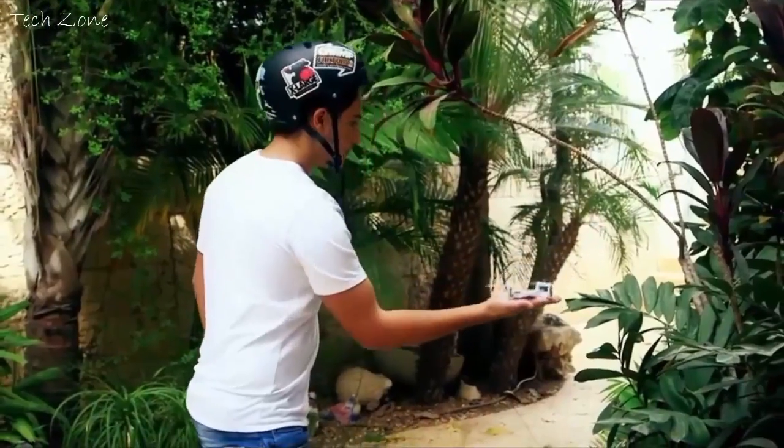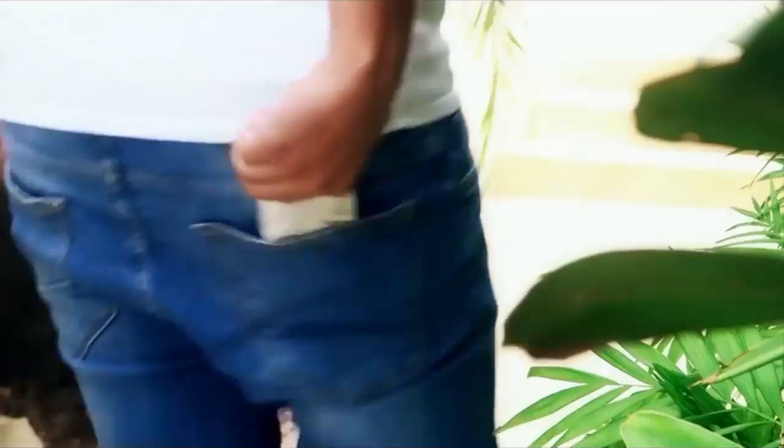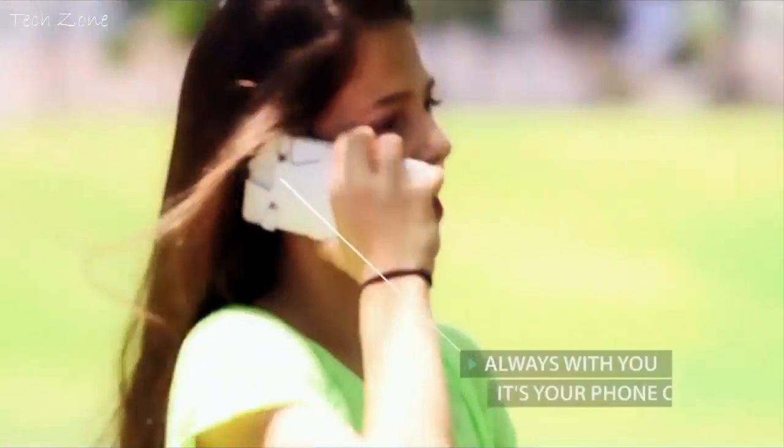Cellfly folds to a 9mm slim design thanks to the unique motor folding mechanism, so it can easily fit comfortably in your pocket.